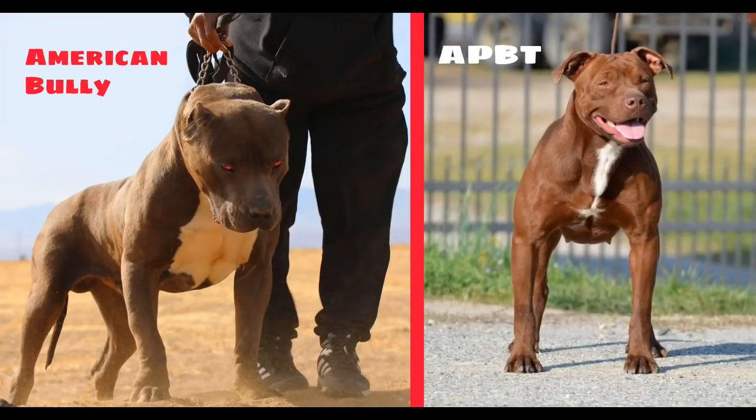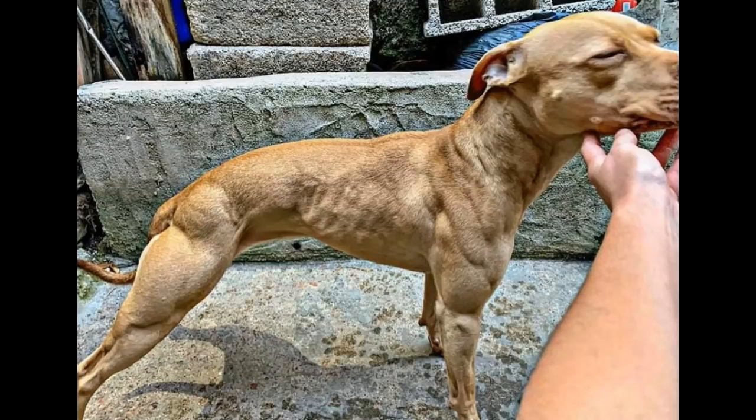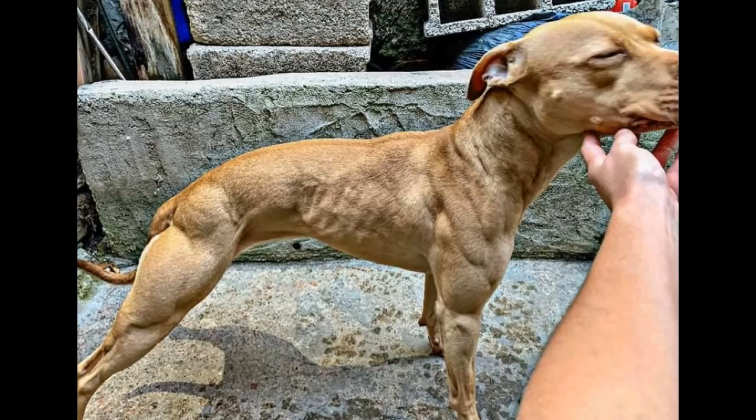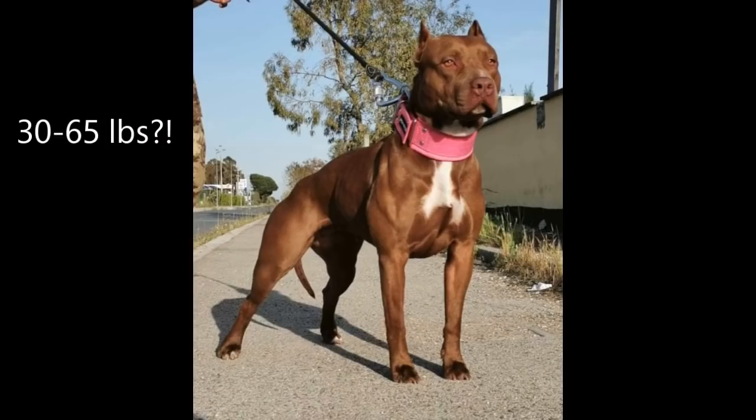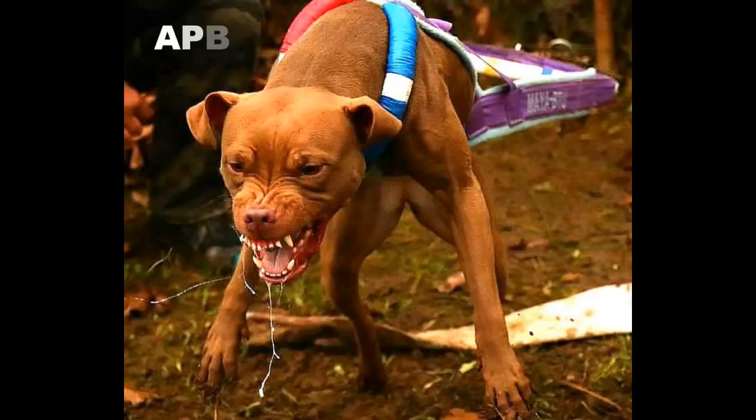Let's talk about the identifying characteristics of an American Pit Bull Terrier. One of the biggest differences between the two breeds is the size and the temperament. For the true American Pit Bull Terrier, the height ranges from 18 to 19 inches at the withers for males, and 17 to 18 inches for females. The weights range from 30 to 85 pounds — though I'd say 30 to 65 pounds is more accurate.